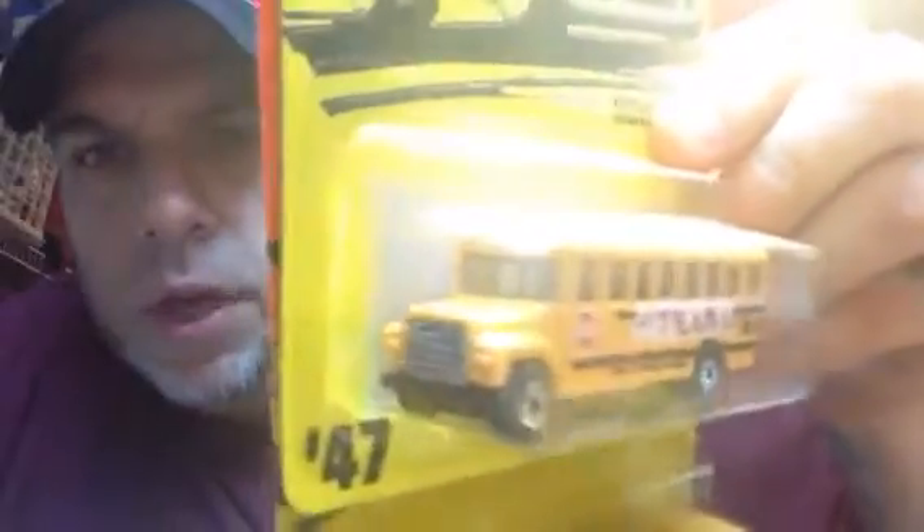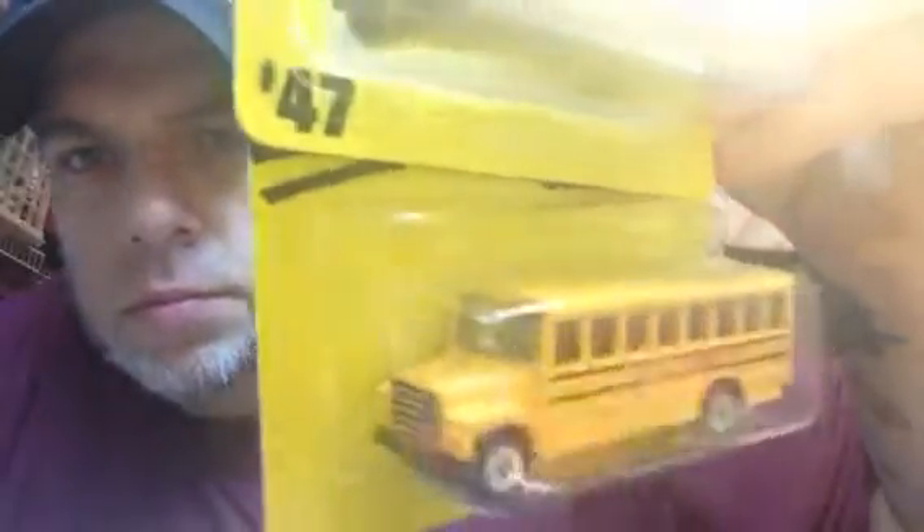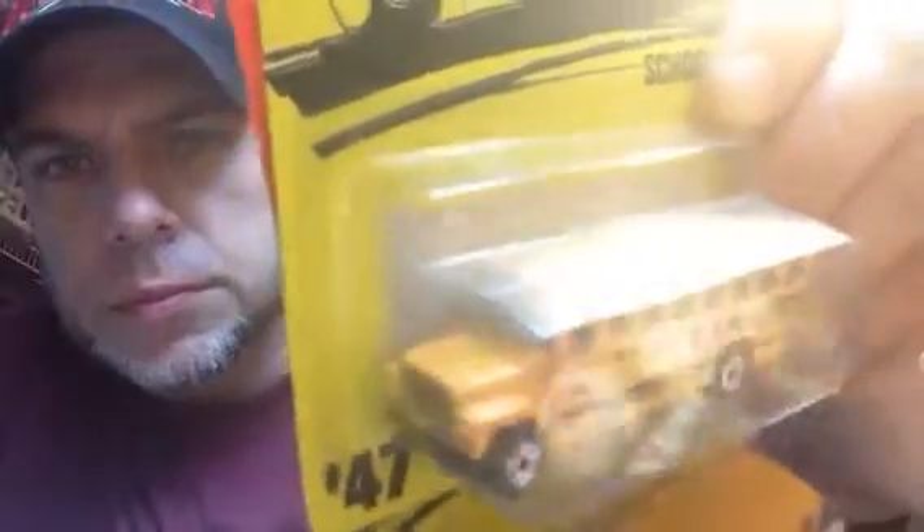Here are two versions of the Matchbox school bus — this one has 'Go Team Go' on the side, pretty awesome. And here's the regular one. I love variations — I always love seeing variations. They've got the old Superfast wheels on them. These guys are kind of heavy, plastic based though. Still super cool — both number 47, just two different years.